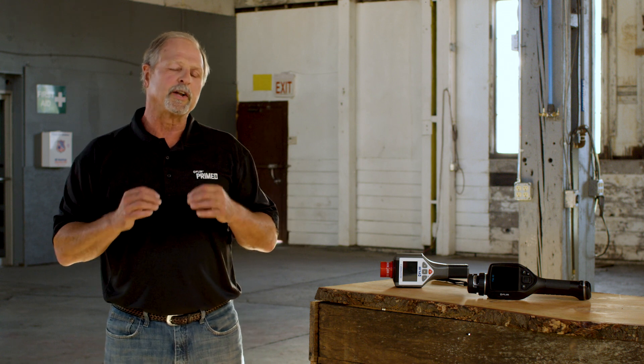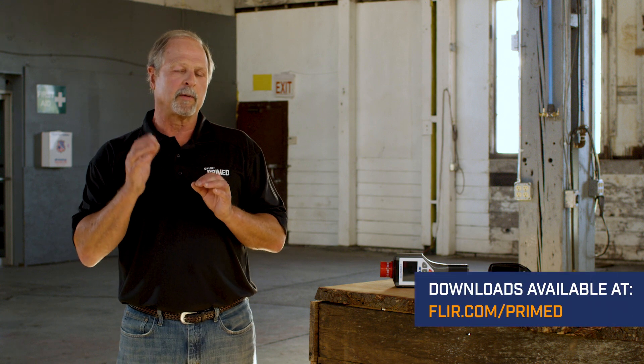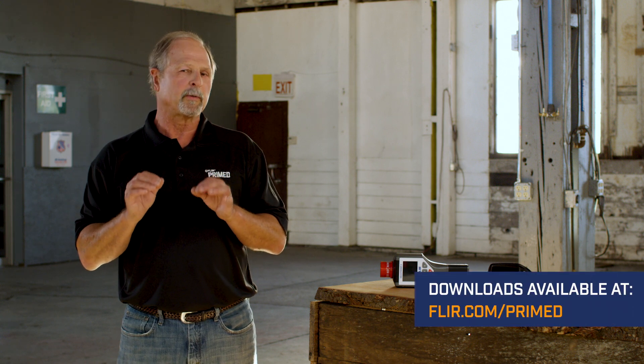Radiation can be scary, detection is essential, but understanding the capabilities of your detector is even more important. We've got a download at FLIR.com/prime that will help you understand some of those technical capabilities. Thanks again for watching FLIR Prime. Stay tuned for future episodes.